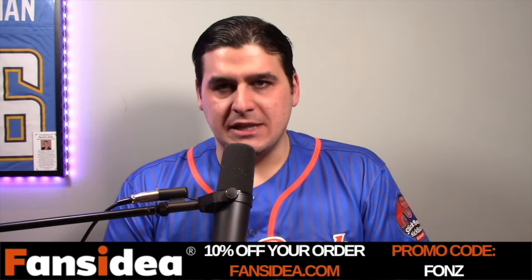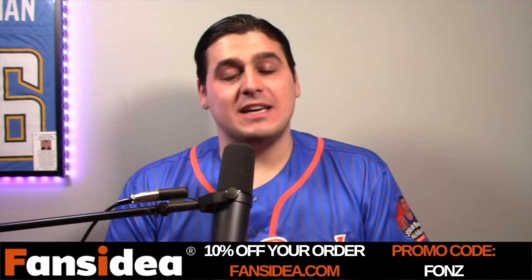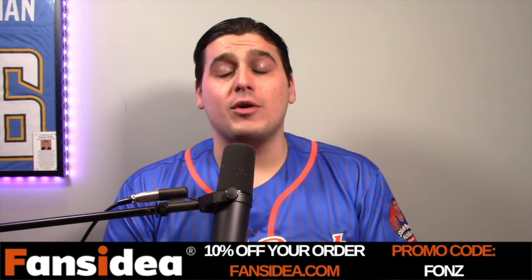You guys know I'm a big jersey guy. I talk about jerseys all the time, and I wouldn't lie to you when it comes to jerseys. This stuff here — really good quality, good stitching. It's some legit stuff. Again, fansidea.com. Use code FONZ, F-O-N-Z, for 10% off your order right now.